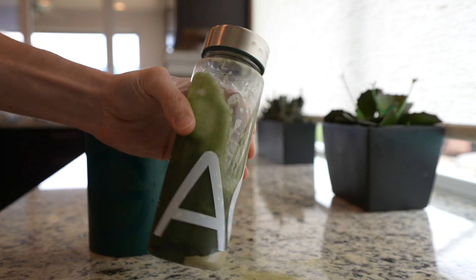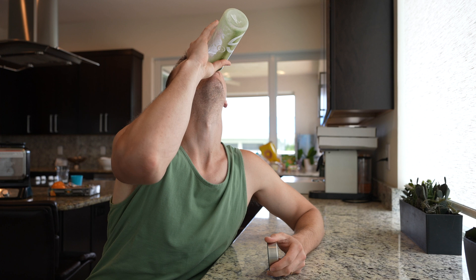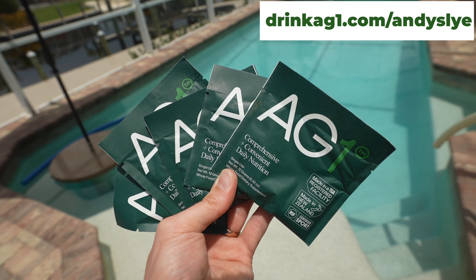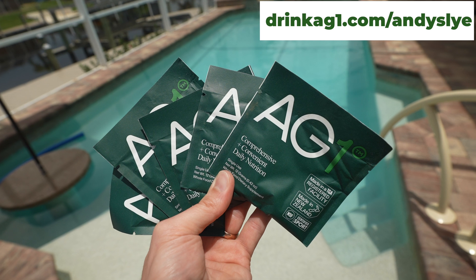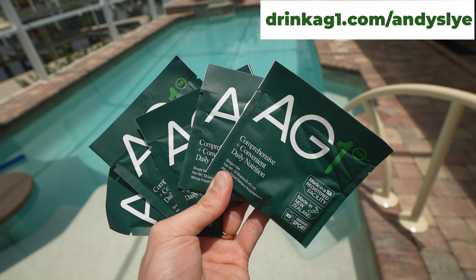AG1 also simplifies my health by replacing different products such as multivitamins, pre and probiotics, immunity support, and more. I much prefer the fresh real taste of AG1 compared to a chalky vitamin. Go to drinkag1.com/AndySly to get started on your order. AG1 is going to give my community a free one-year supply of AG1 vitamin D3 plus K2 and five AG1 travel packs with your first purchase. Thanks to AG1 for sponsoring today's video.